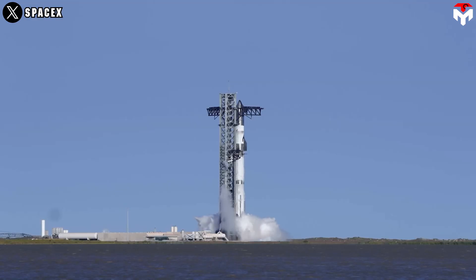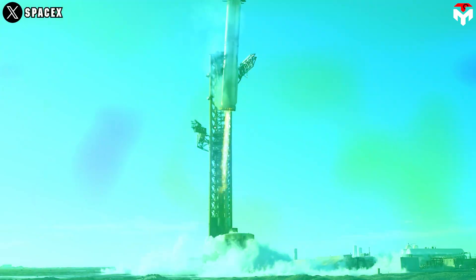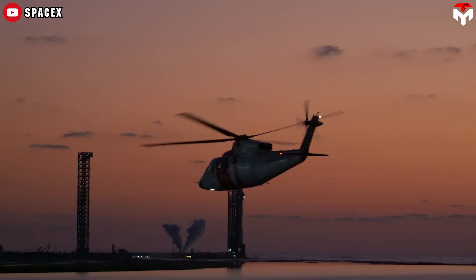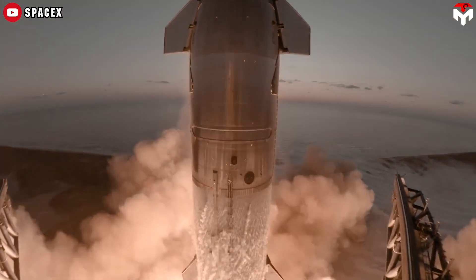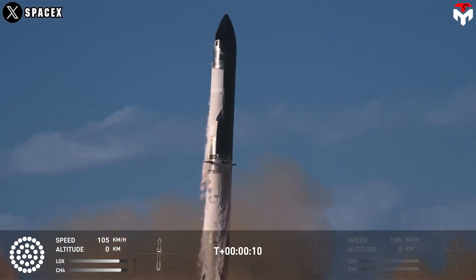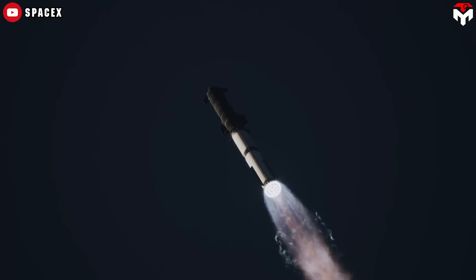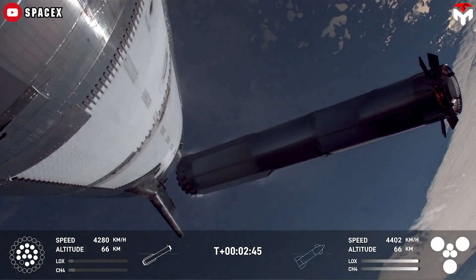Welcome back, space enthusiasts. After the unexpected halt of the catch attempt during Flight 6, SpaceX has soared back into action with a thrilling success in Flight 7, successfully catching the super-heavy booster. This monumental achievement brings the company one step closer to its audacious goal of fully reusing Starship by 2025, with aspirations to eliminate refurbishment by 2026. But this victory comes with its own set of concerns. Following stage separation, cameras captured a rare glimpse of potential issues with the grid fins, a detail that echoes similar challenges faced in previous test flights, but went largely unnoticed.